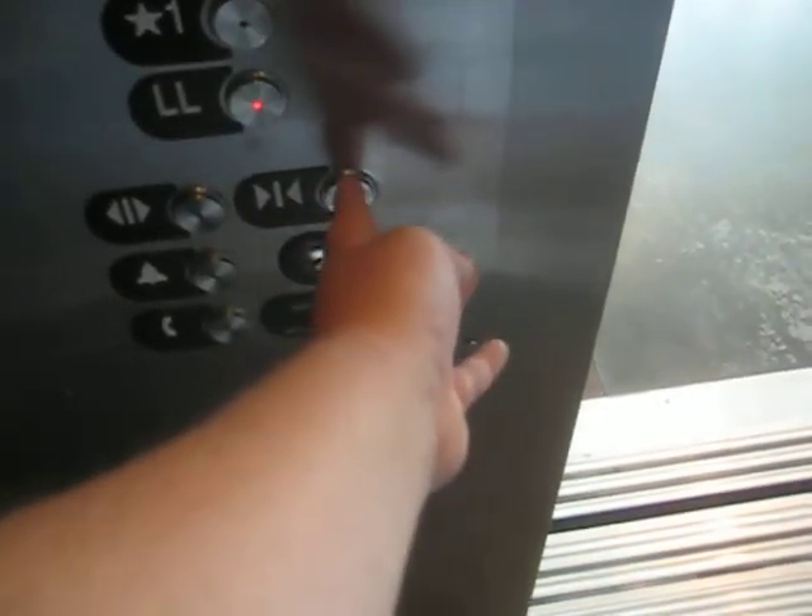This is such a unique elevator system. There are the drives out there. It's an Otis with Series 5. This is such a unique elevator.